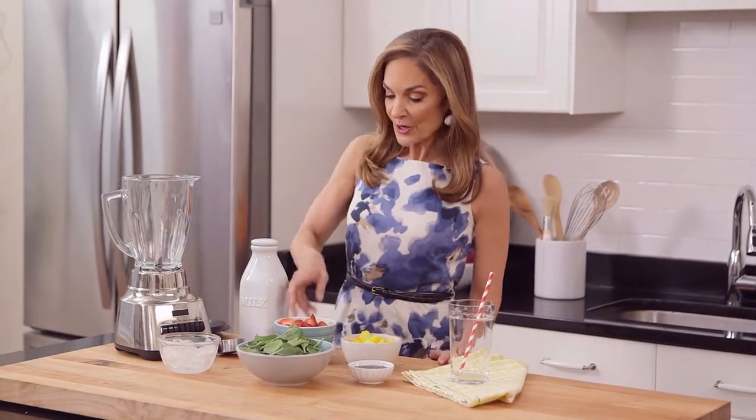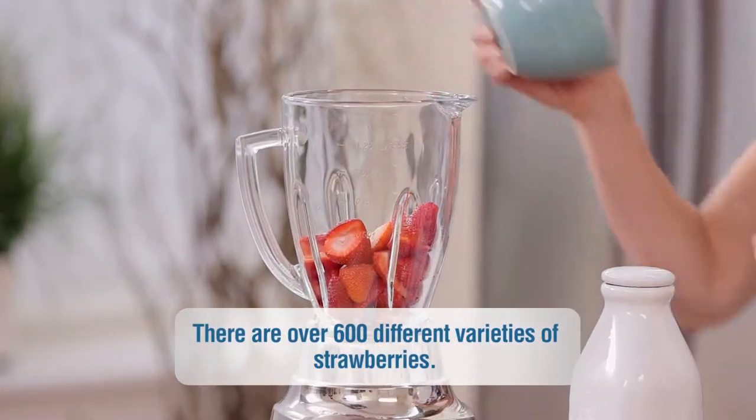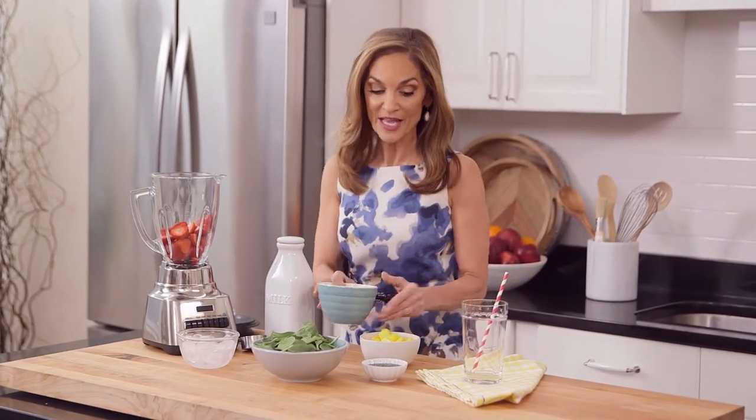What you put in your body is important, and this smoothie is loaded with all the right stuff. Plus, it's simple to make. You start with 1½ cups of sliced strawberries, and this amount already gives you more vitamin C than you need for an entire day.